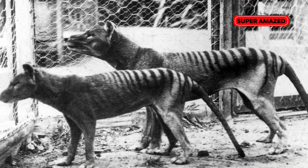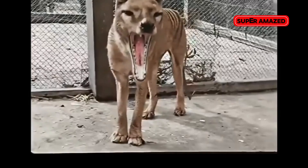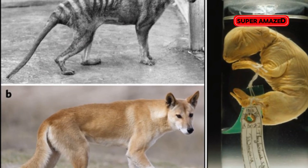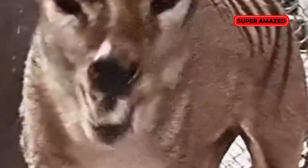The third contender is the Tasmanian tiger, or thylacine. This striped marsupial predator was declared extinct in the 1930s. Using preserved tissues, scientists are working to sequence the thylacine's genome. With breakthroughs in cloning technology, the return of this iconic predator could be a reality.